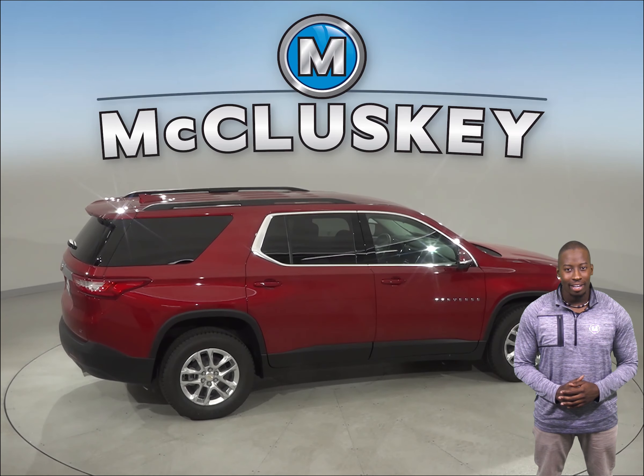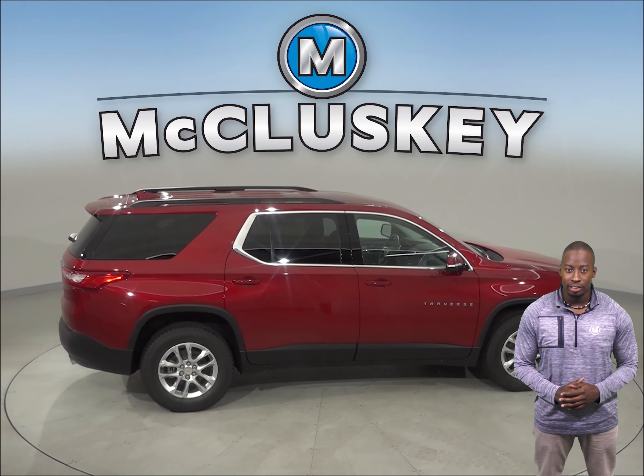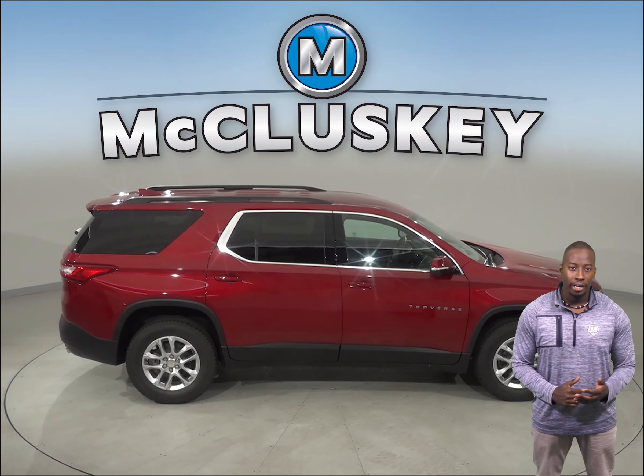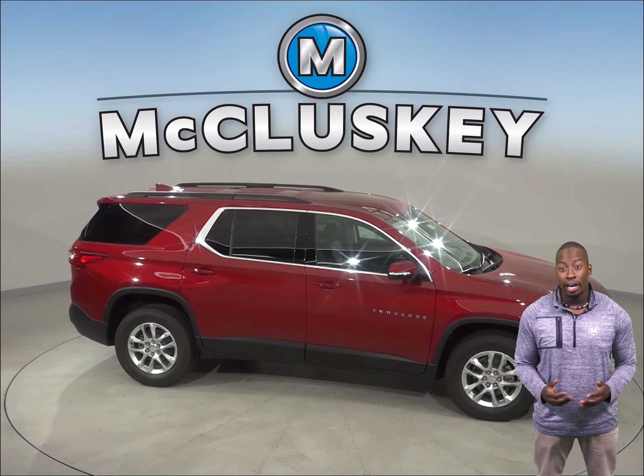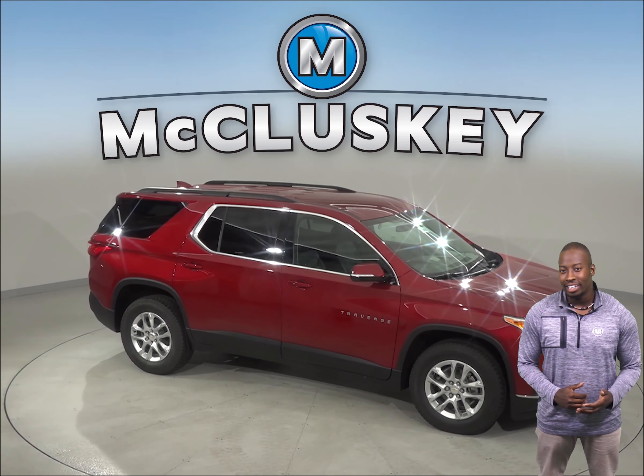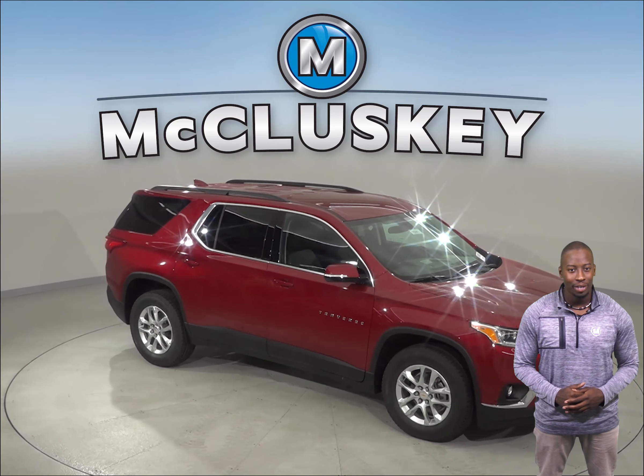Come on down and see why the 2019 Chevrolet Traverse is a must-see with our 48-hour test drive. If you like it, we will cover it with our exclusive and free lifetime mechanical warranty for as many years and as many miles as you own it.